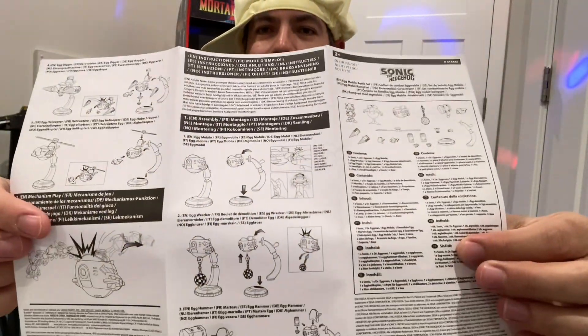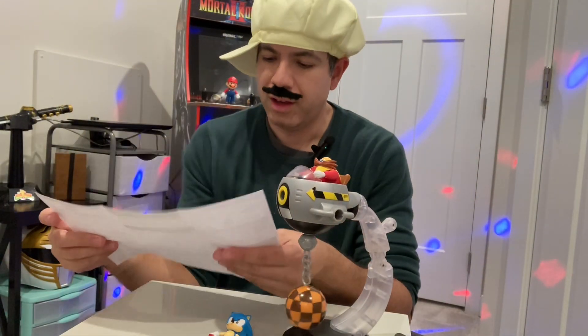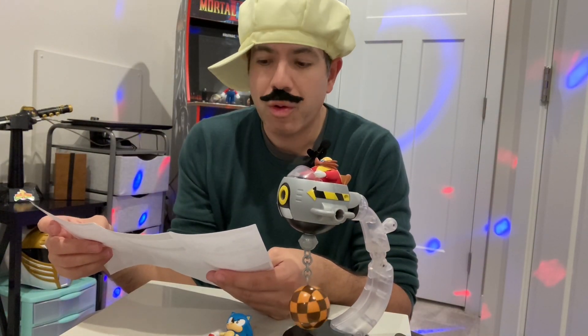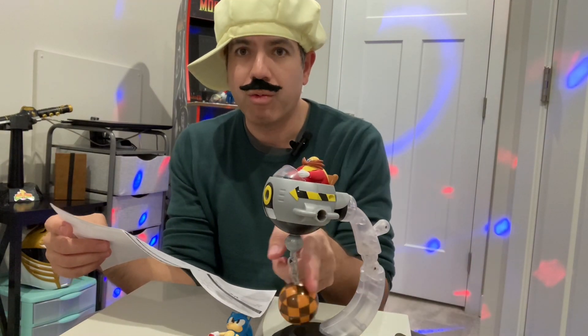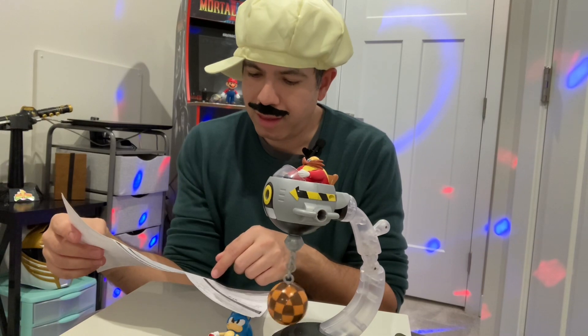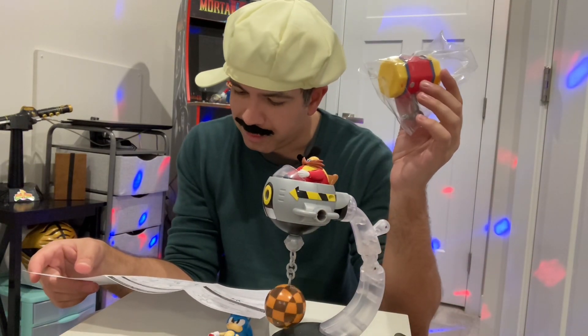The instructions show how to build the different iterations and versions — what they call the Egg Mobile, the Egg Wrecker, and then when it's got the large hammer, it's the Egg Hammer. Hammer time.